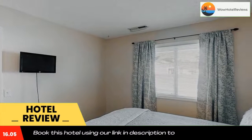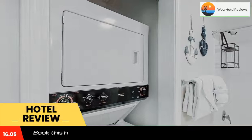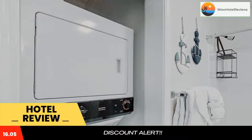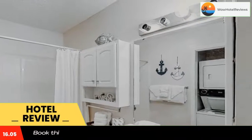The property has an ATM and free WiFi throughout. The rooms are equipped with air conditioning, a seating area, a TV with cable channels, a kitchen, a dining area, and a private bathroom with free toiletries, a shower, and a bath.